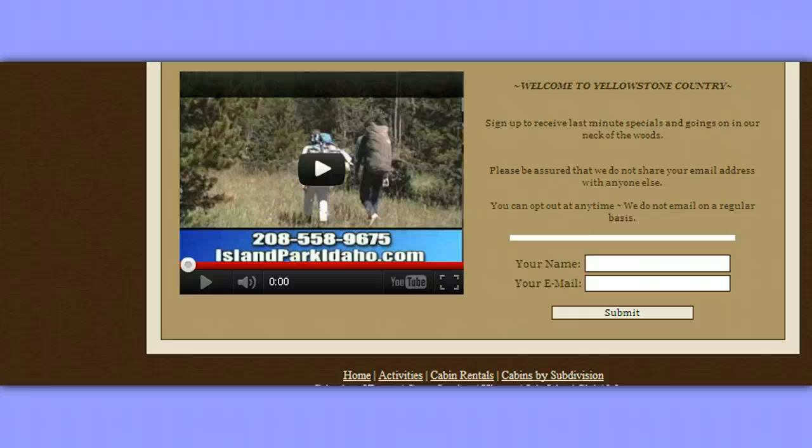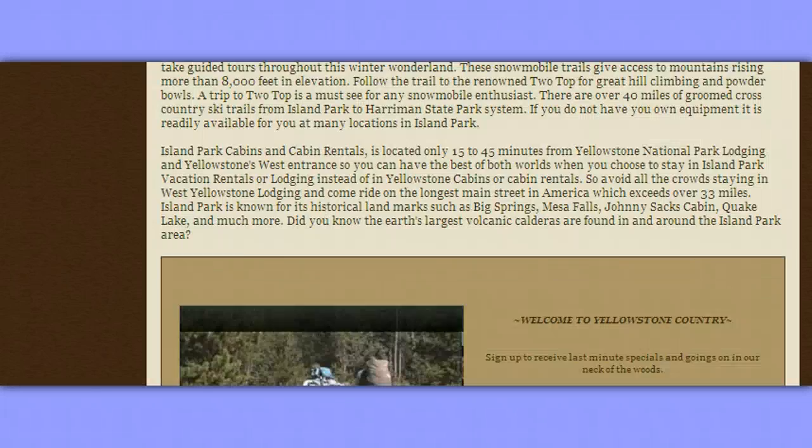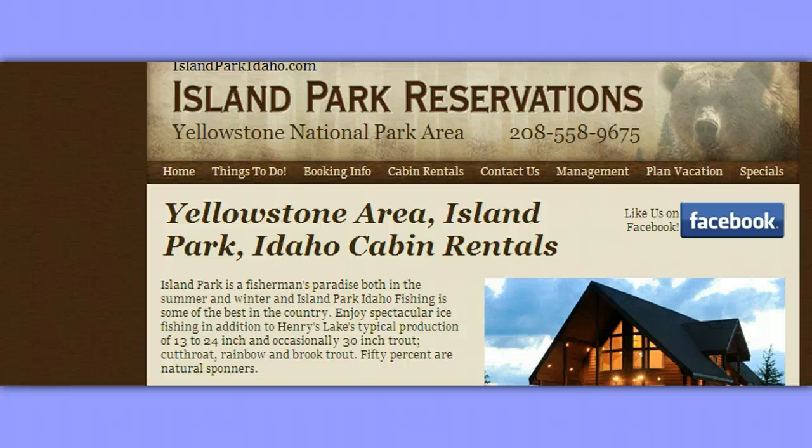They actually have a video there. This is more the town site of Island Park, which is very near to the caldera. Here's something really important — you can come here for news, among other things. So that's just something to bookmark: Island Park, Idaho.